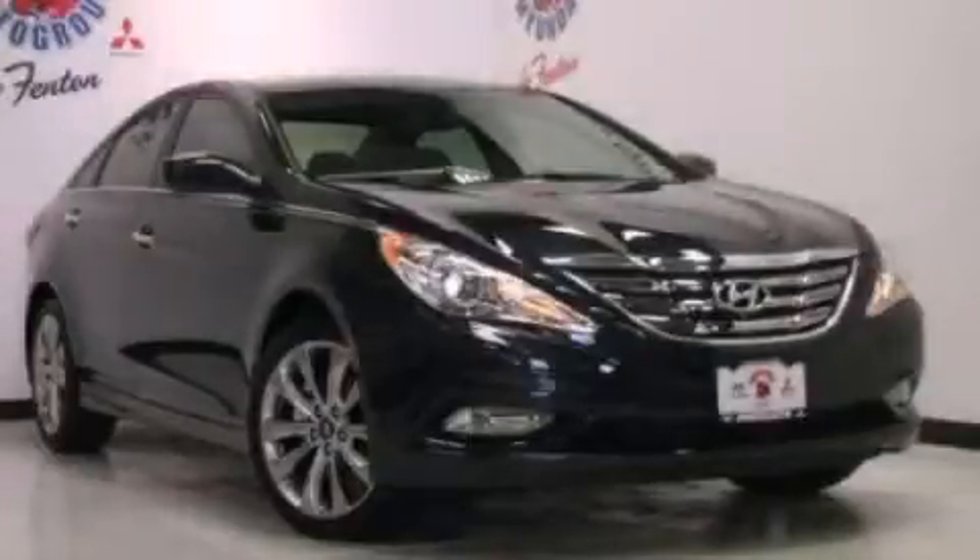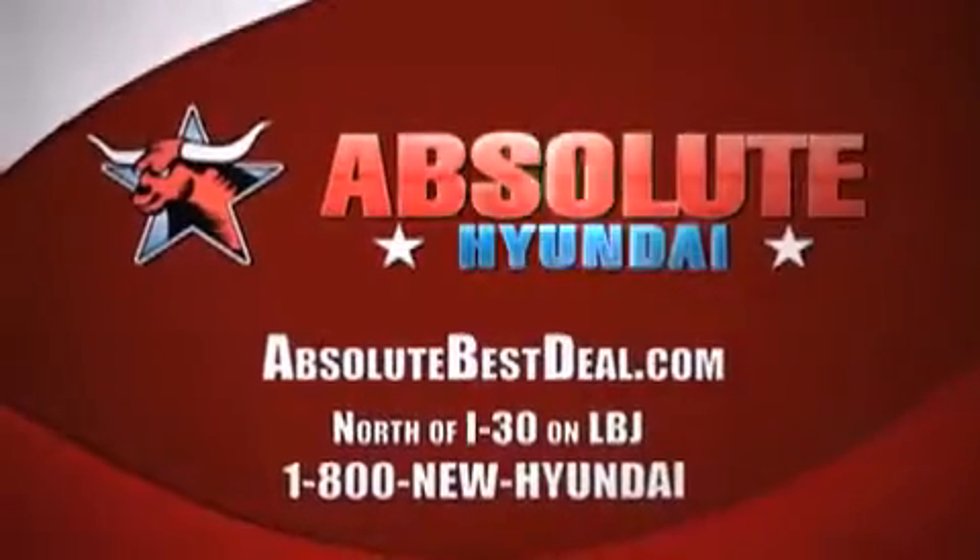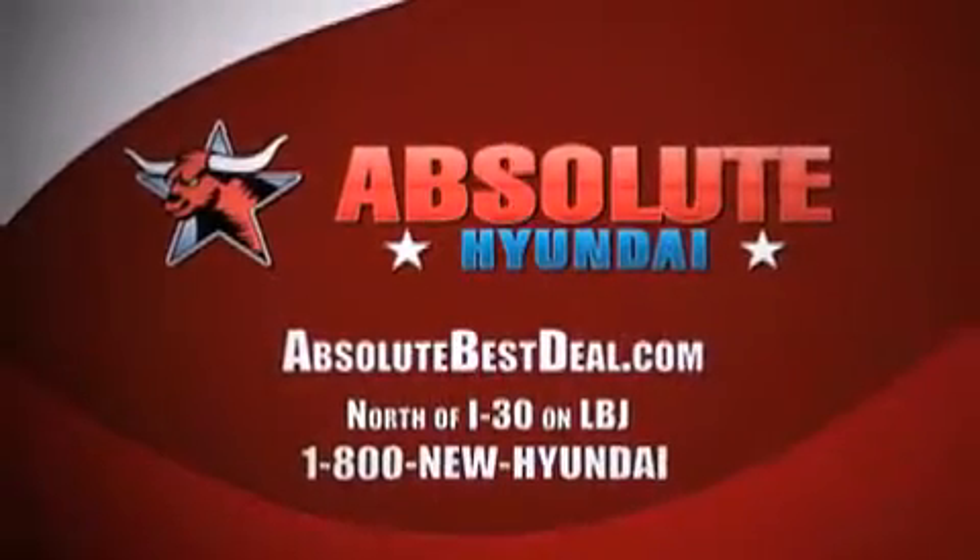Contact us today to arrange your test drive. Hyundais come with America's best 10-year, 100,000-mile warranty. Absolute Hyundai, north of I-30 on LBJ in Mesquite.